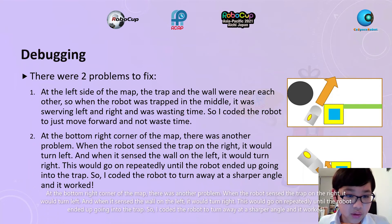At the bottom right corner of the map, there was another problem. When the robot sensed the trap on the right, it would turn left, and when it sensed the wall on the left, it would turn right. This would go on repeatedly until the robot ended up going into the trap. So I coded the robot to turn away at a sharper angle, and it worked.